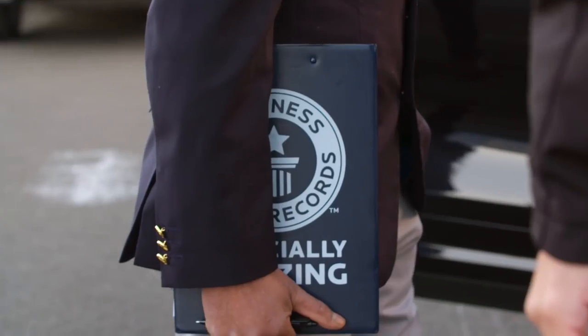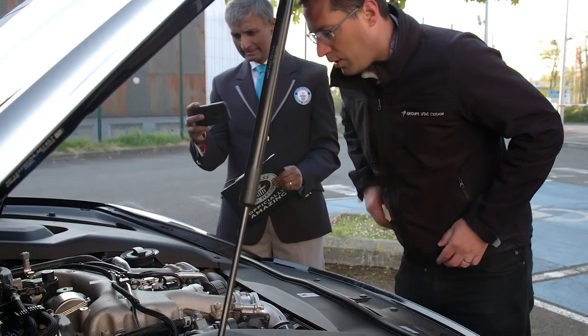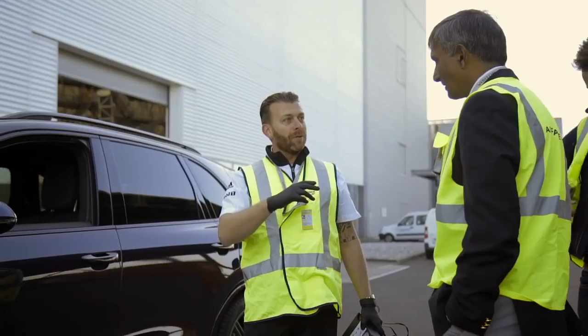With any Guinness World Records attempt, you never know what the outcome is going to be at the end of it, so every record we turn up to we never know what's going to happen. The stipulations laid out are: it has to be a standard production model, not modified in any way; it has to be manufactured such that it's sold in at least three different countries; and at least 30 models have to be built at the same time.